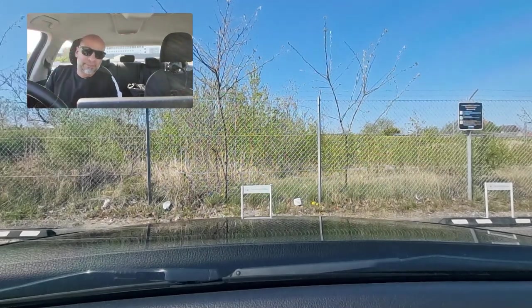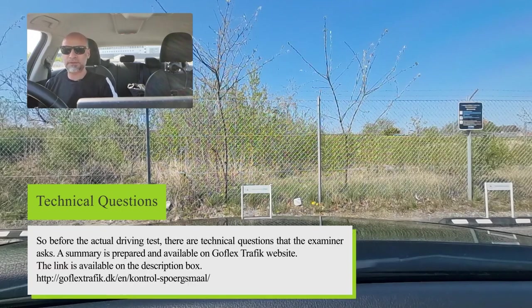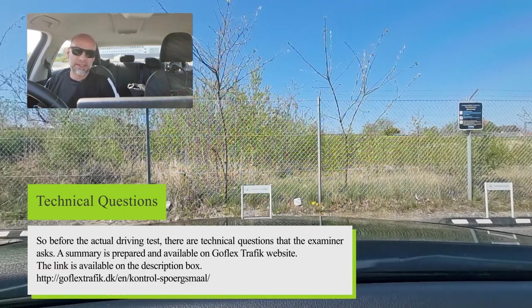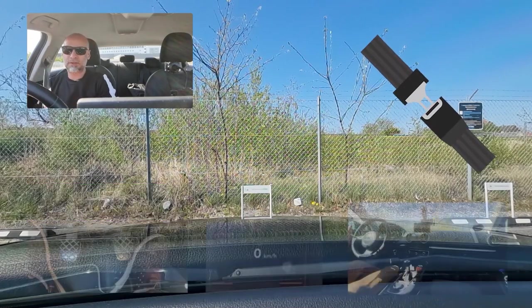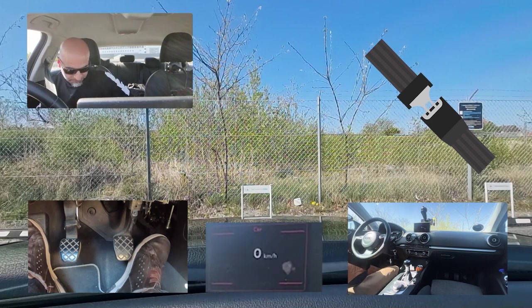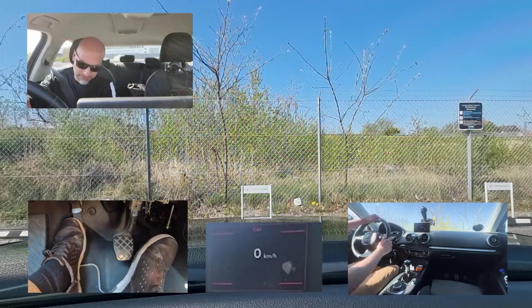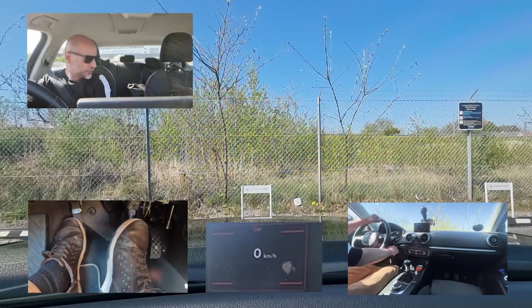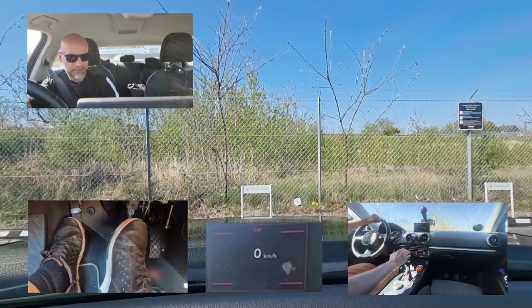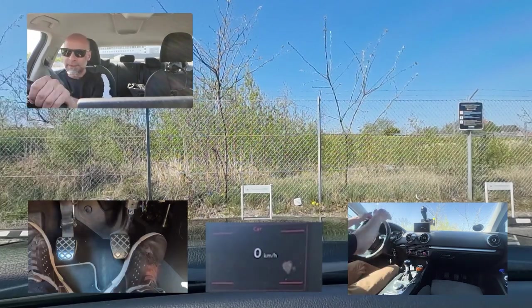After you have answered the examiner's questions, the examiner will tell you to start driving. Remember, the first thing you should do is put on your seat belt — always the seat belt first. Then you shall start your engine. Today we are also showing you the pedals and we will try to show you the gear stick. Let's get started.